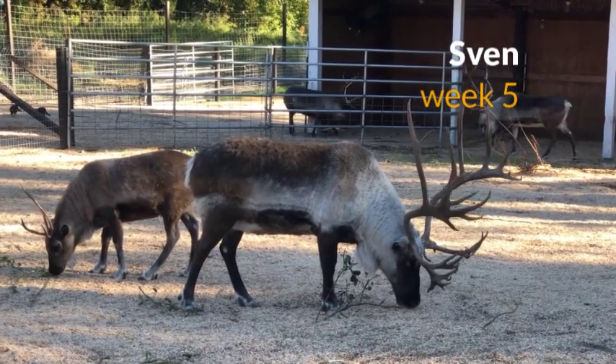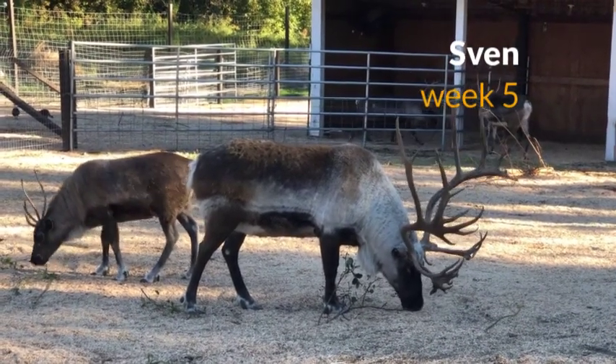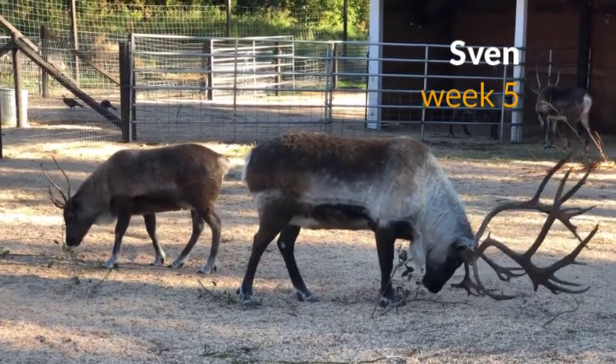You've got Kristoff going through the back there of the frame, and little Forest standing next to Sven.